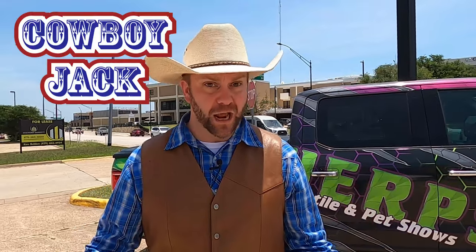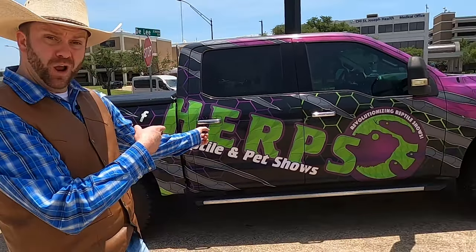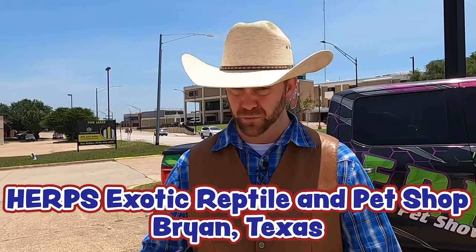Howdy, cowboys and cowgirls, I'm Cowboy Jack! Today I'm really excited - we're in Bryan, Texas. Check out where we're at - we're at the Herp Shop! That means they have all kinds of really cool exotic animals and reptiles. Do you guys like looking at turtles, snakes, lizards, chinchillas, and maybe even a wallaby? They have it all right in here. Come on, let's go check it out!